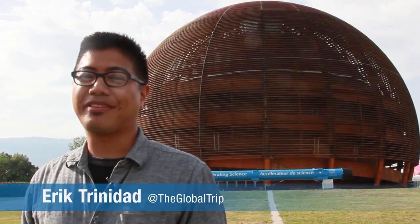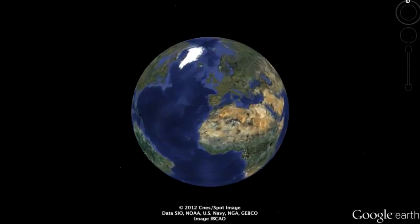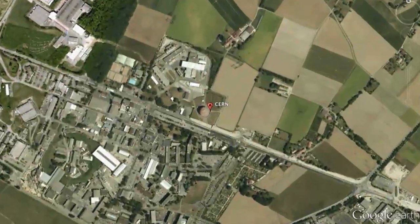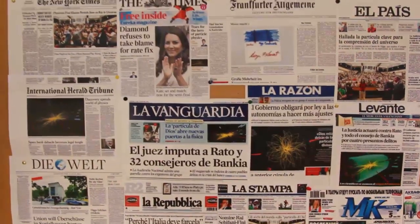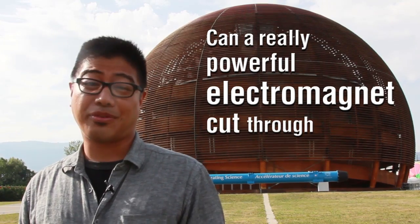Hi, I'm Eric Trinidad, and I'm here at CERN, the famous European nuclear research center outside of Geneva, on the border of France and Switzerland. CERN has been known around the world for many breakthroughs in physics and technology. But today we're here to answer one of the greatest mysteries of science.